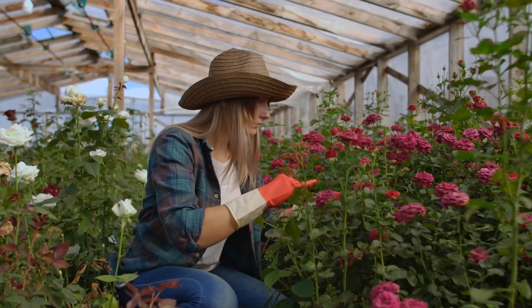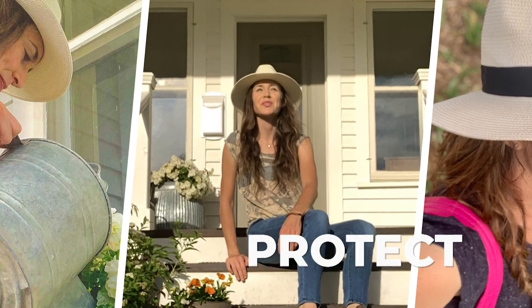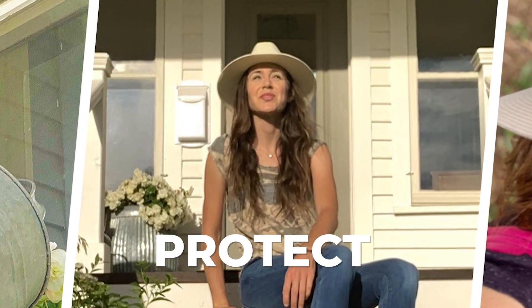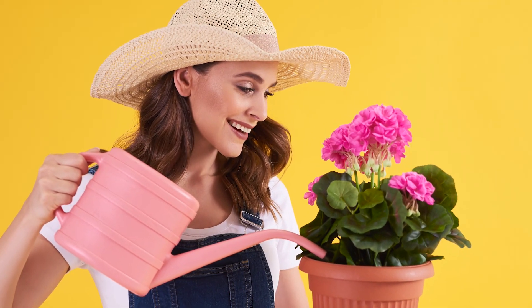Gardening is a great way to get some exercise, fresh air, and sunshine. But it's important to protect yourself from the sun's harmful rays, especially if you're going to be spending a lot of time outdoors. That's why a good gardening hat is essential.